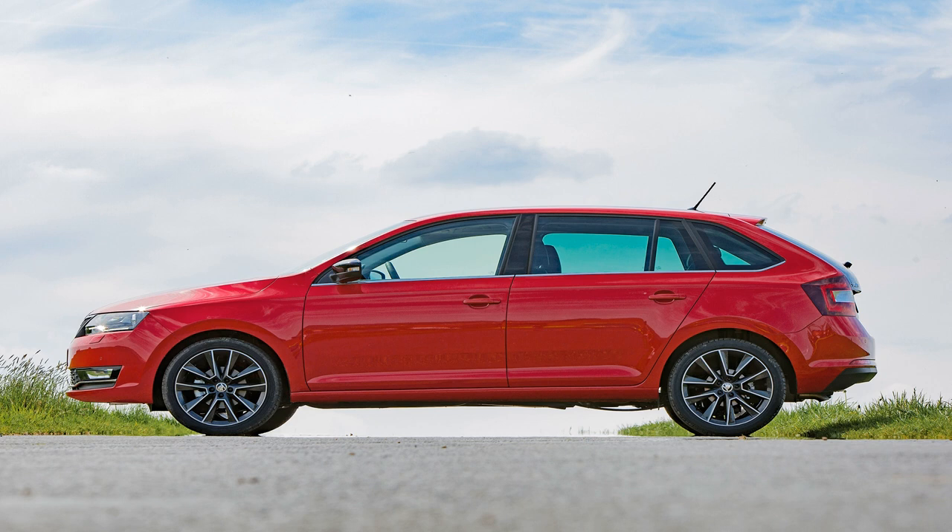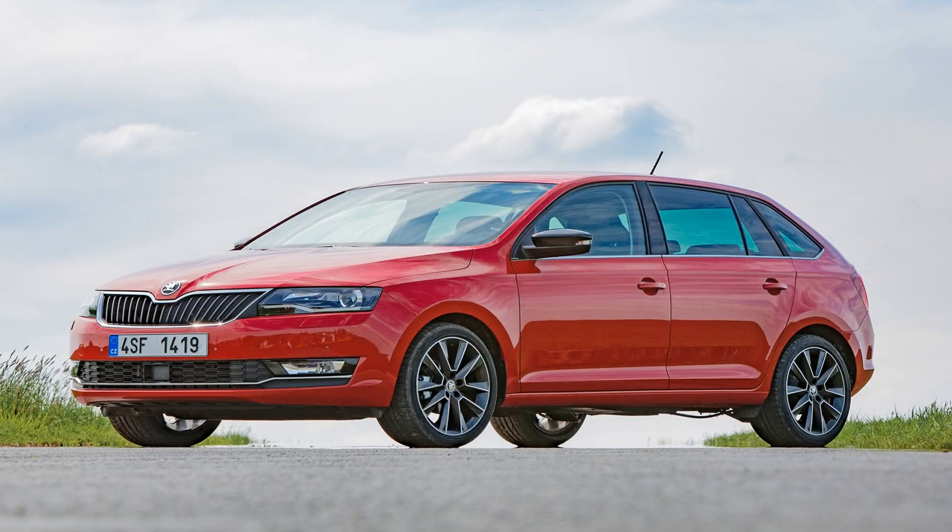It may say DSG on the gear stick, but it's nothing like the slick-shifting gearbox found in more expensive VW Group cars like the latest VW Golf.